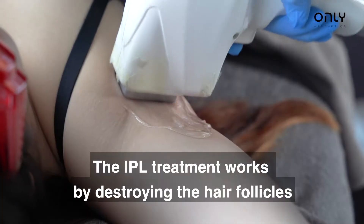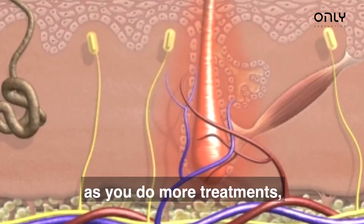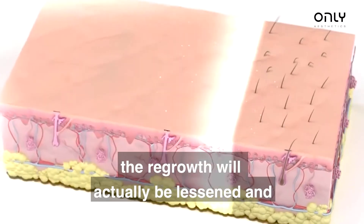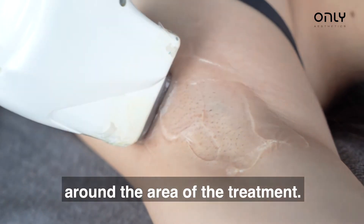The IPL treatment works by destroying the hair follicles around the area of treatment, such that over time as you do more treatments the regrowth will actually be lessened, and eventually the growth of hair will stop around the area of treatment.